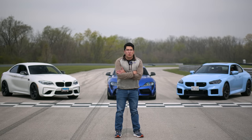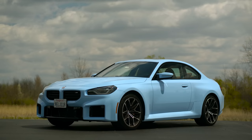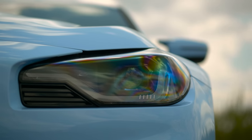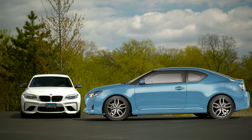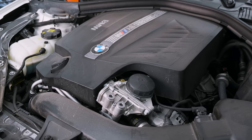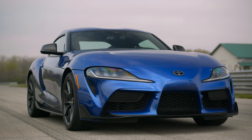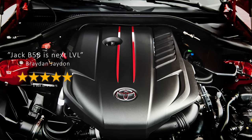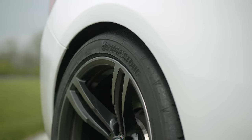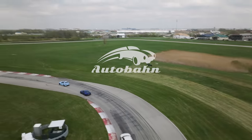We love comparison tests. This is the battle of the manual inline sixes. Starting with the all-new BMW M2 — it's powered by an S58, it's the G87 chassis code. Then you have the F87, the 2018 BMW M2, powered by the N55. And lastly you have the Toyota Supra with a manual gearbox, powered by the mythical B58. All of these cars are going to be lapped on the same tire, the Bridgestone RE71RS.